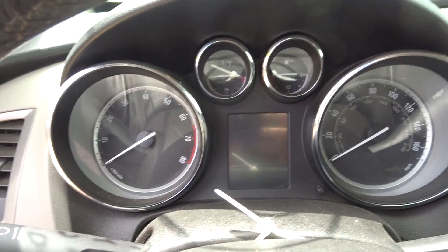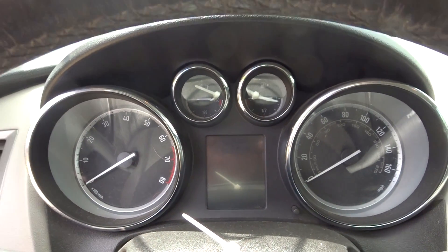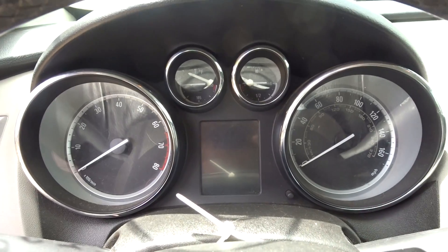If you need any parts off this 14 Verano, give my sales team a call. Remember, New England Auto Truck — place to call. 800 Spring Street, Winchester, Mass. Got the best sales team in New England. Have a great day.